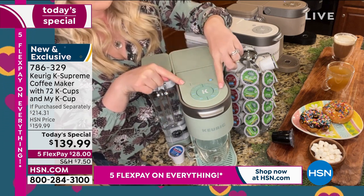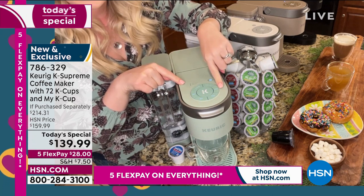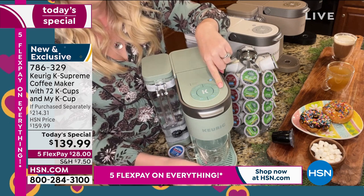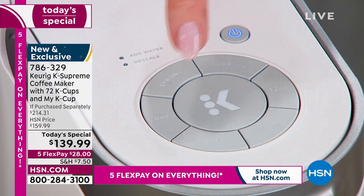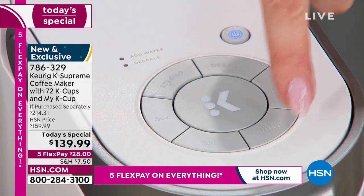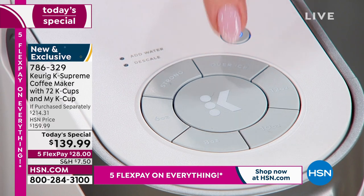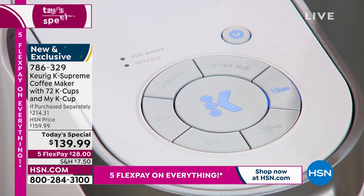If you have a travel mug, you just pull this bottom piece out — very simple — and it elevates and elongates so you can put taller mugs underneath. You also have the over-ice feature. Leslie and I live in Florida, so we know all about that iced coffee life.